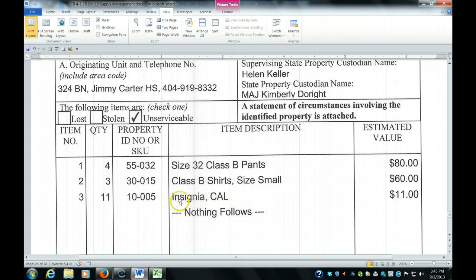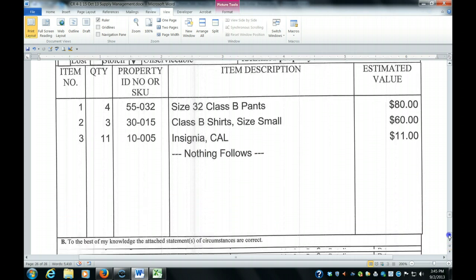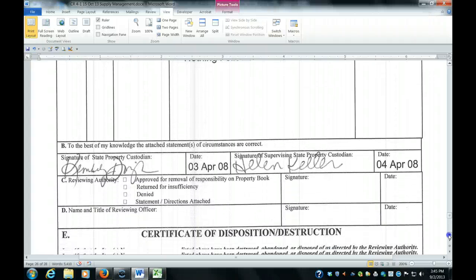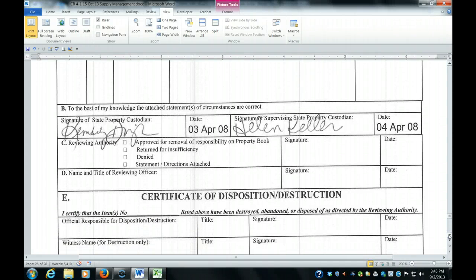After you've entered your last item, make sure you write 'nothing follows,' and then you've filled out the first part of the form. You sign it in letter B — the principal and commandant sign it in letter B. Then in letter C, it gets sent back to you, approved, returned for insufficiency, or denied.